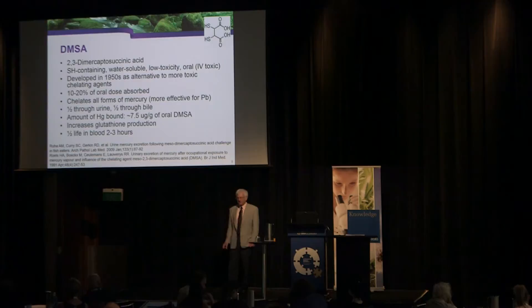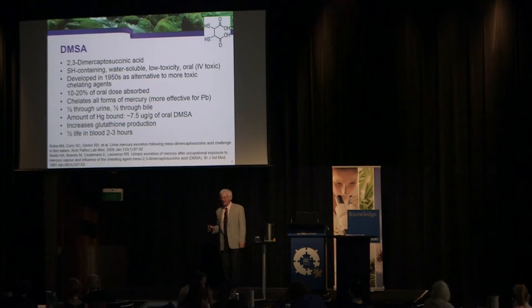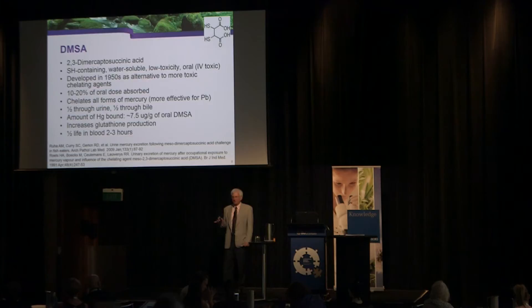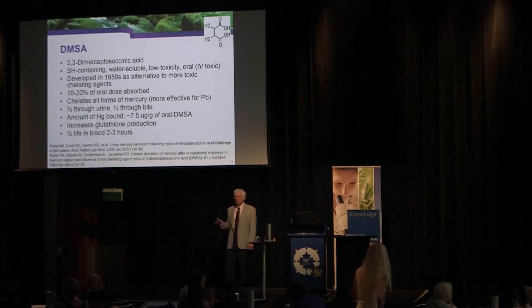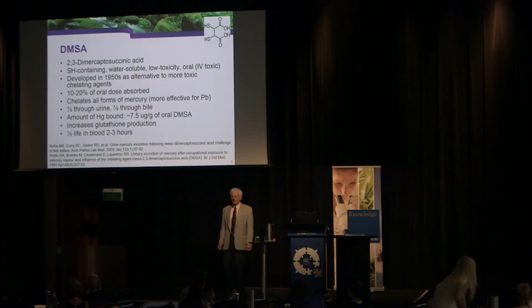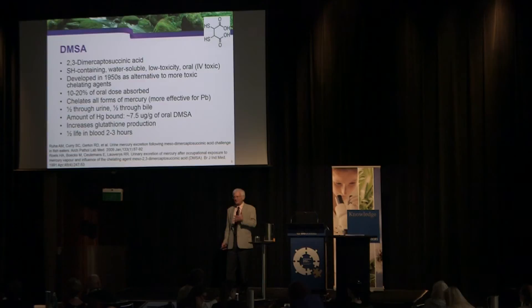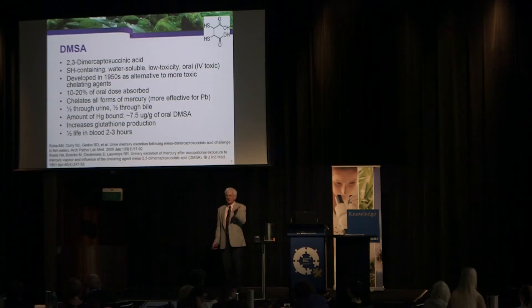250 milligrams of DMSA will bind about 7.5 micrograms of mercury for every gram of DMSA prescribed. It's going to take time — this protocol takes time but works, and it's very rare to get an adverse effect. The half-life in the body is about 2 to 3 hours. Interestingly, DMSA also increases the production of glutathione — glutathione levels actually go up.